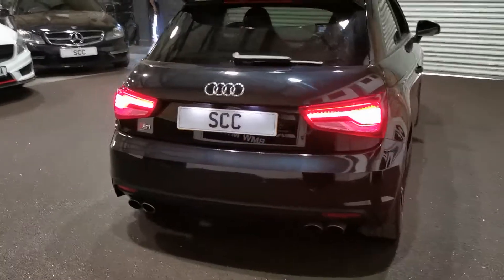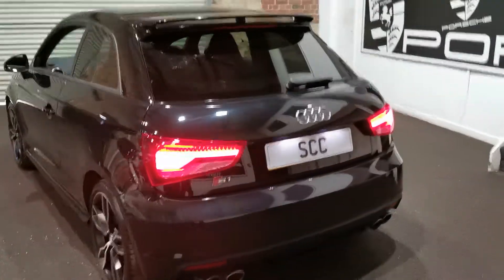So that's a quick look around the car for you. It's finished in black with the nice LED rear tail lights.